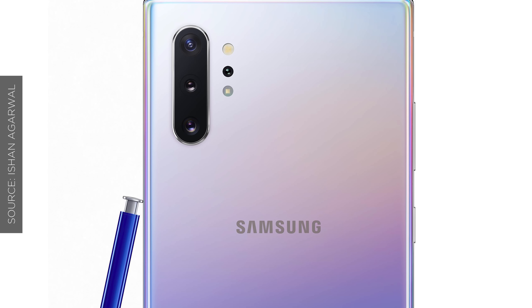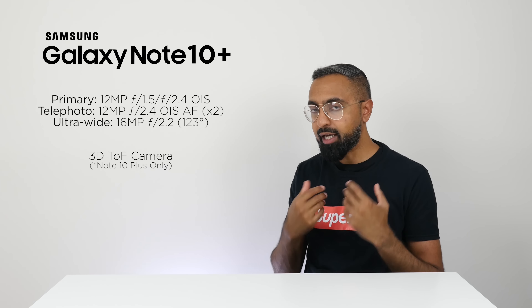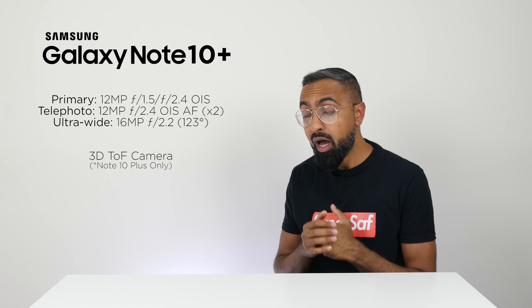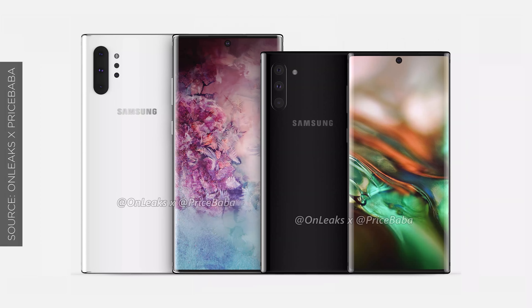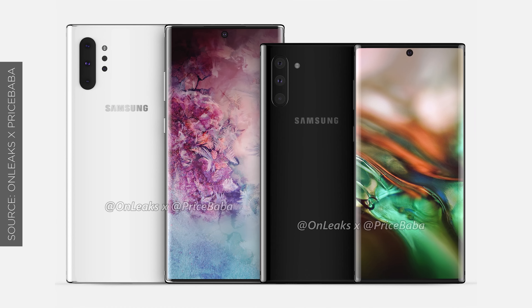The Note 10 Plus is also going to have a fourth rear-facing camera — a 3D time-of-flight sensor — which will help with depth information, improving portraits from the rear camera and potentially enabling portrait mode for video as well. This is going to be exclusive to the Note 10 Plus and won't be on the regular Note 10.